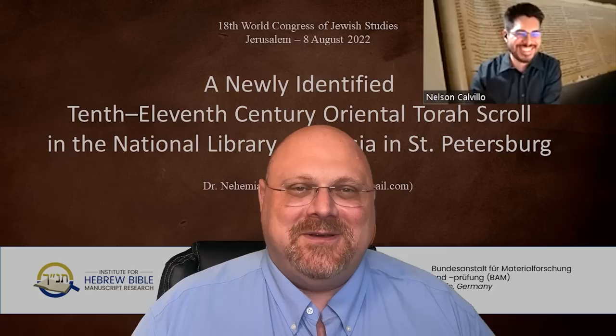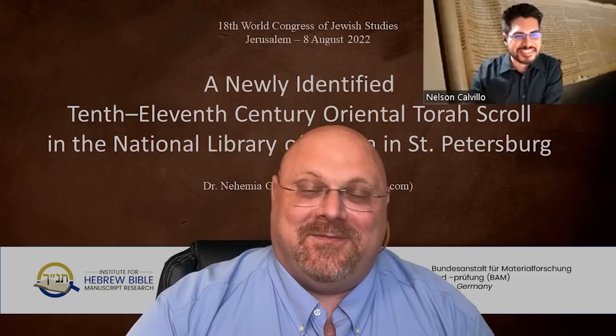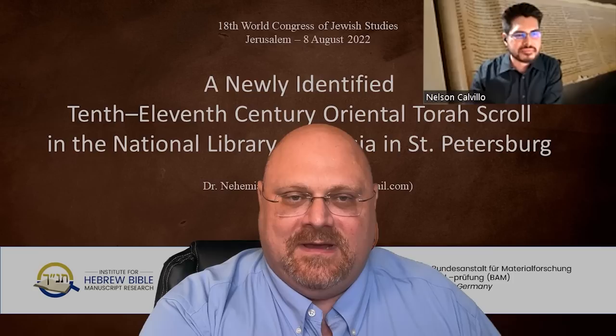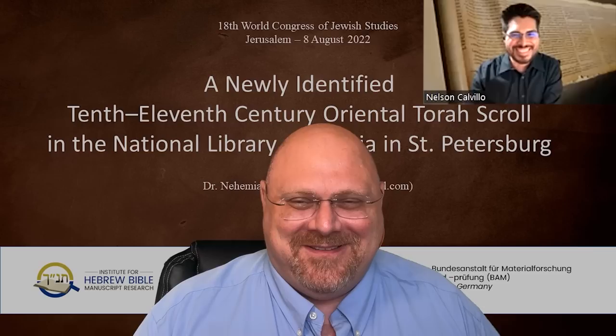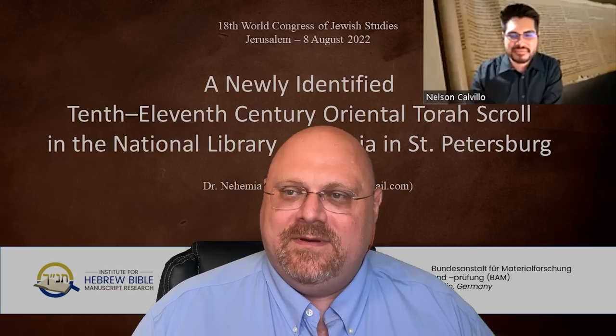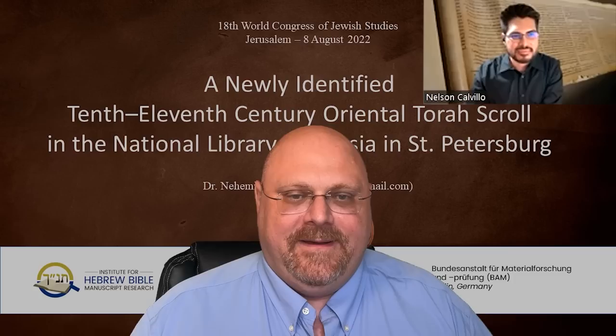Here's the TLDR: I discovered — stumbled upon, really identified — the oldest almost-complete Torah scroll in the world, in Saint Petersburg Russia at the Russian National Library. They knew they had this Torah scroll but even now they have no idea when it's from, because they're not Hebrew paleographers. I originally called the lecture 'Two Newly Identified 10th–11th Century Oriental Torah Scrolls' because I discovered two of them there from the same period, but I knew I wouldn't have time to talk about both of them.